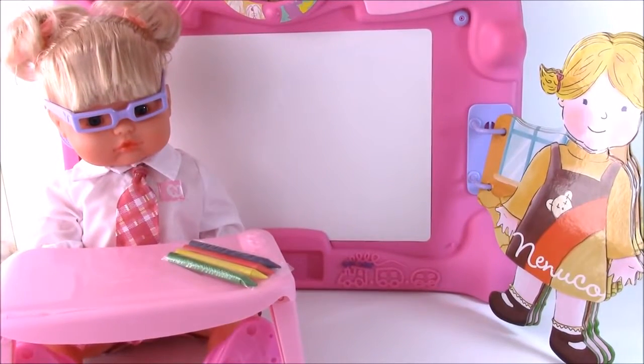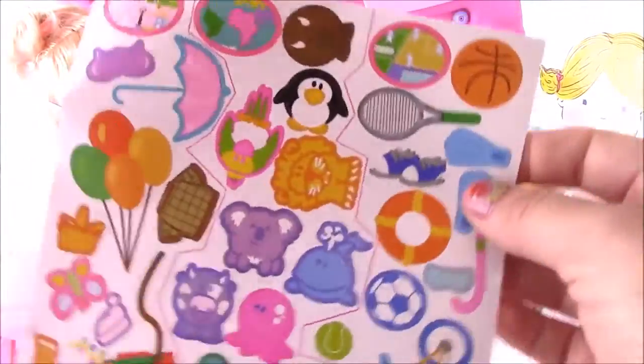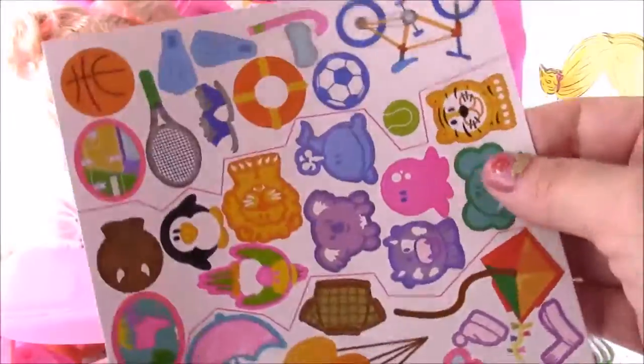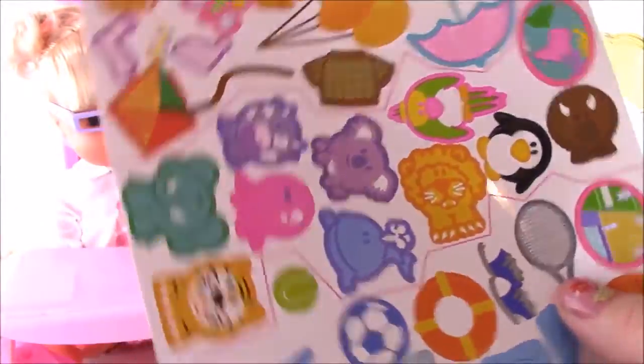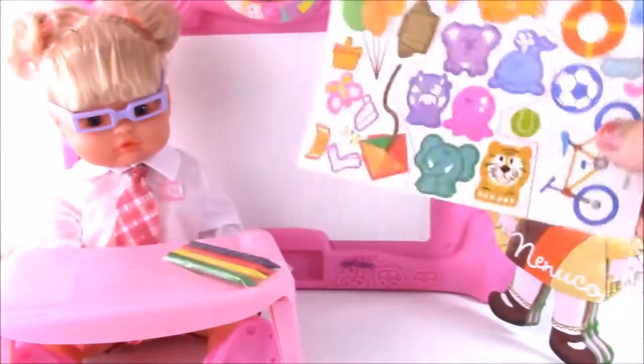Also coming with the school set, we have some stickers — all different kinds. These are to award the baby when she does good: different animals, balloons, things like that. They're so adorable.